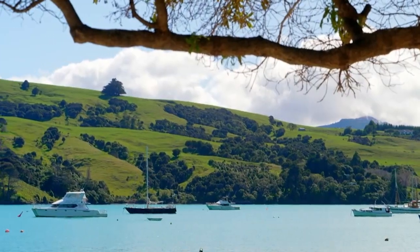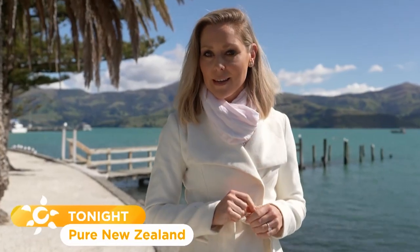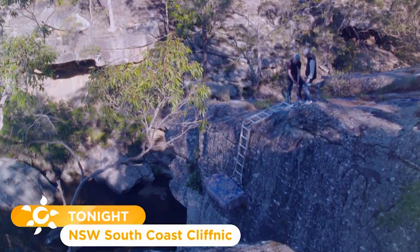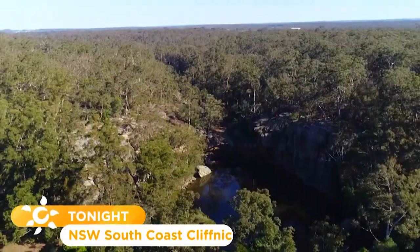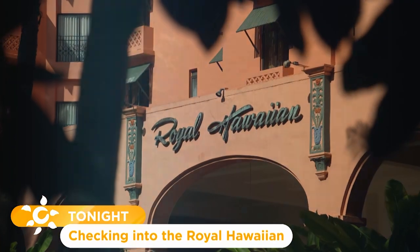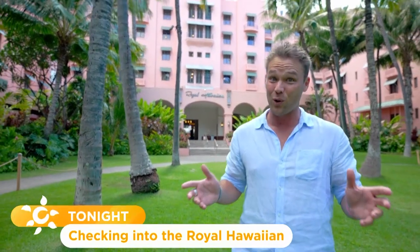Hello there, welcome to Getaway. This week we are in the land of the long white cloud. Taking picnicking to a whole new level on the New South Wales South Coast — this is quite terrifying — oh my gosh, it does move. Plus, Hawaii's famous Pink Palace. Holiday destinations don't get much more iconic than Waikiki, and hotels here don't get any more iconic than the Royal Hawaiian.